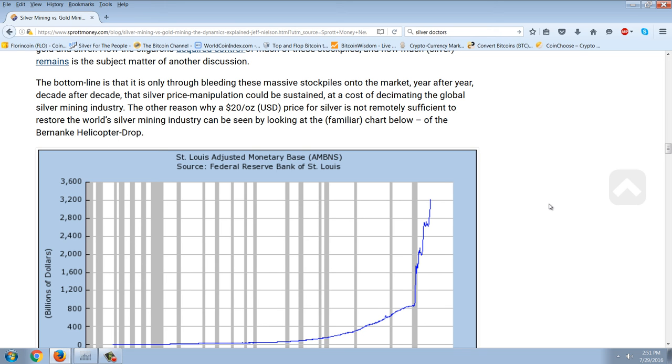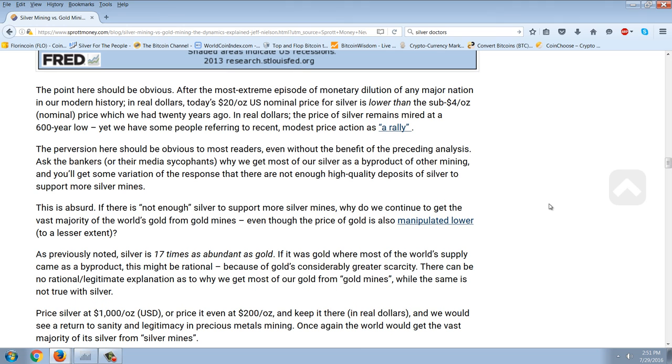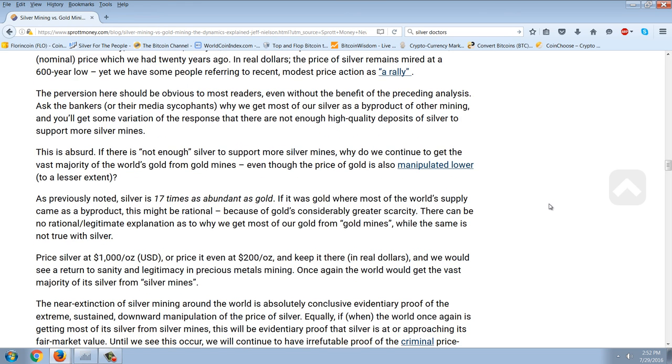The other reason why a $20 an ounce price for silver is not remotely sufficient to restore the world's silver mining industry can be seen by looking at the familiar chart of the Bernanke helicopter drop. After the most extreme episode of monetary dilution in any major nation in our modern history, in real dollars, today's $20 an ounce U.S. nominal price for silver is lower than the sub-$4 an ounce nominal price we had 20 years ago. In real dollars, the price of silver remains mired at a 600-year low, yet some people are referring to recent modest price action as a rally. The perversion here should be obvious to most readers, even without the benefit of the preceding analysis.